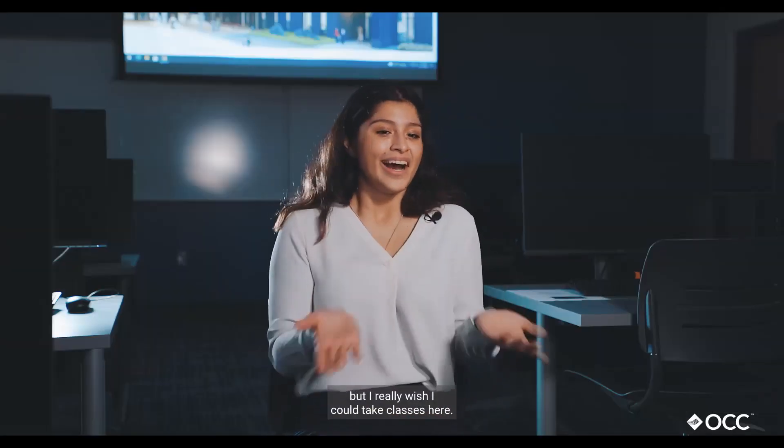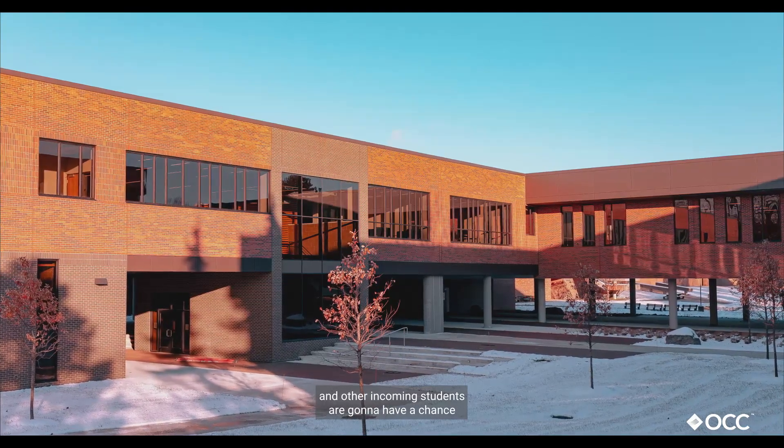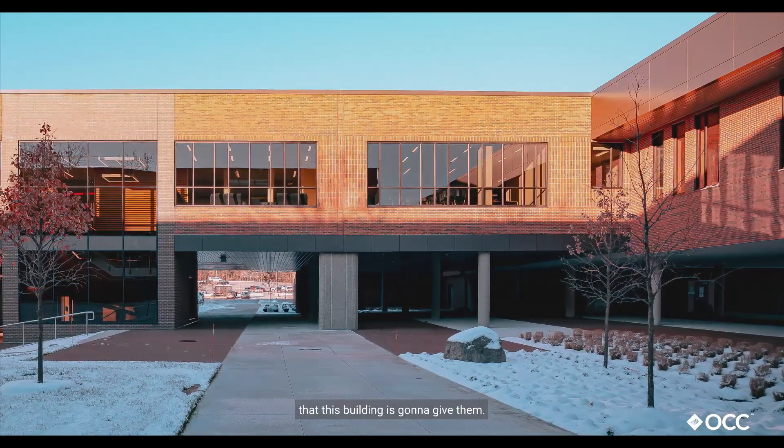Now I'm jealous — I really wish I could take classes here. I'm a business major, but I'm really happy for science and other incoming students who are going to have a chance to really enjoy all the tools and all the services that this building is going to give them.